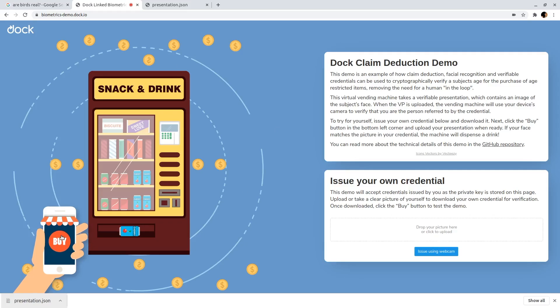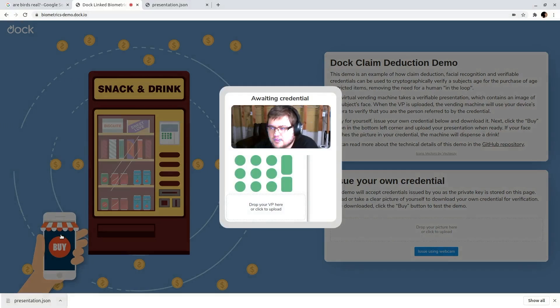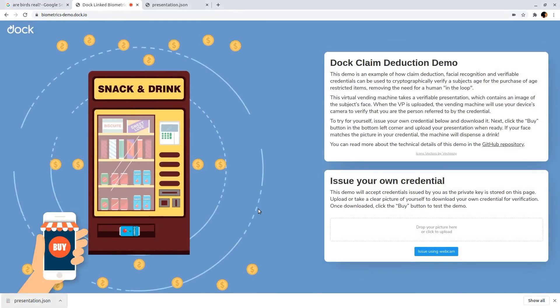Let's try it out. I'll click buy to interact with the vending machine. Here you can see that my facial features are being detected. I'll go ahead and upload my credentials here and the vending machine will dispense a drink. And there we go — the vending machine was able to successfully match my face with the picture embedded in the credential and verify the embedded proof that I am old enough to purchase a drink.